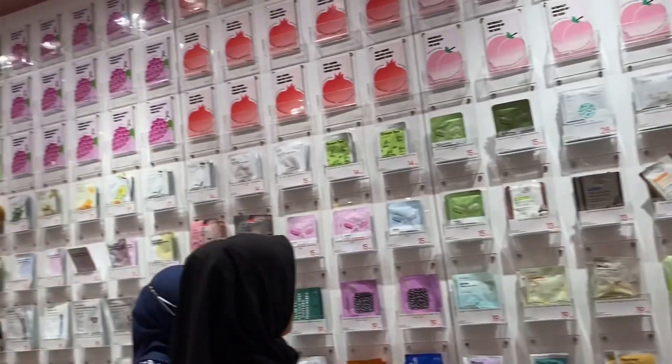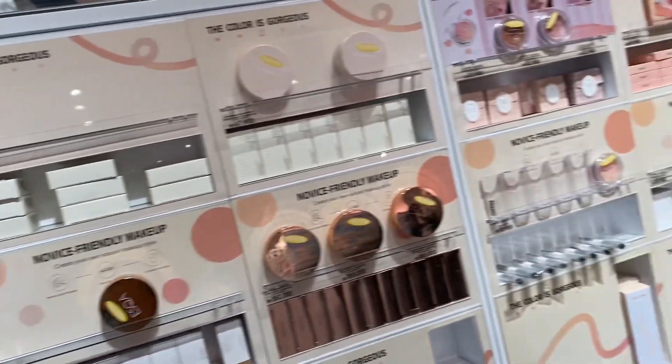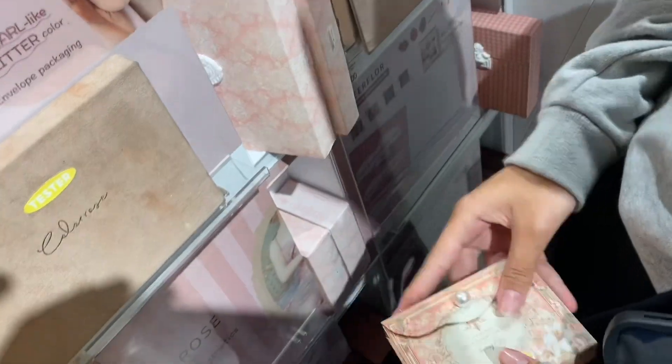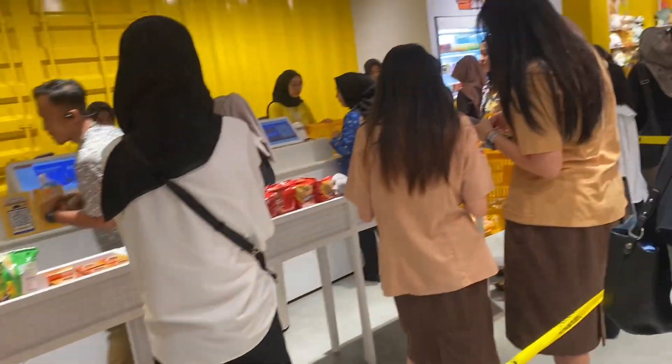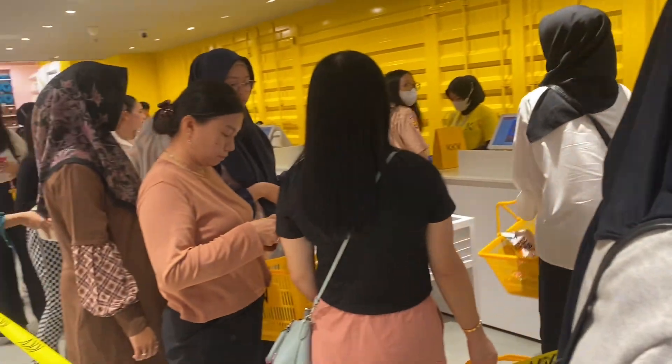From there we finally went to the makeup section, and you shouldn't skip it — as a woman this is definitely the most sought-after part. The makeup here is really beautiful and we also tried some of the makeup testers. After getting tired from walking, we finished up and headed to the cashier to pay for our groceries.